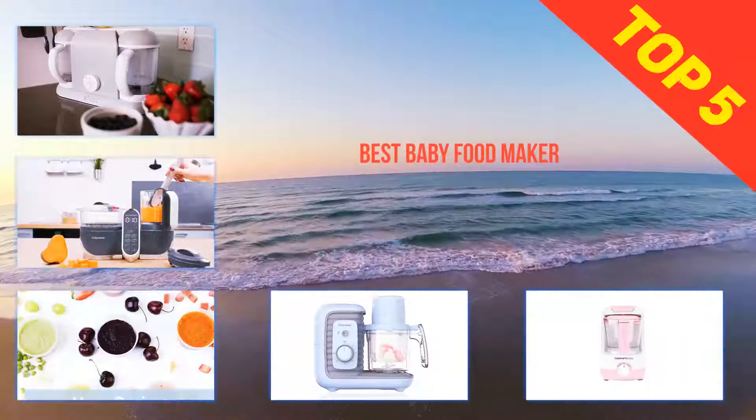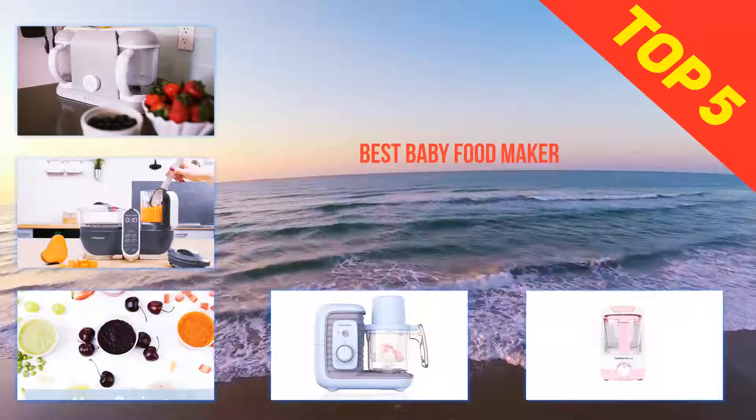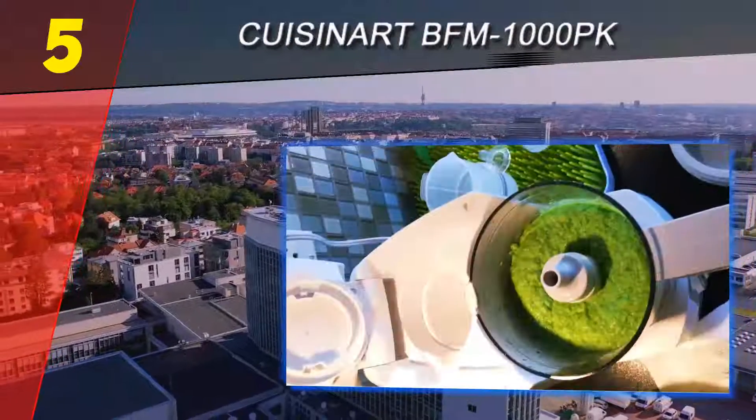Here we present the top 5 best baby food makers. Starting off our list at number 5: the Cuisinart BFM-1000 PK.